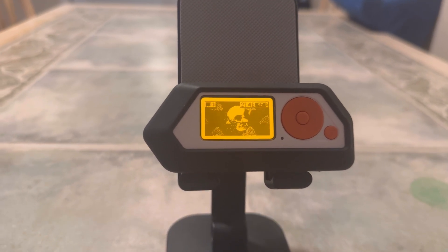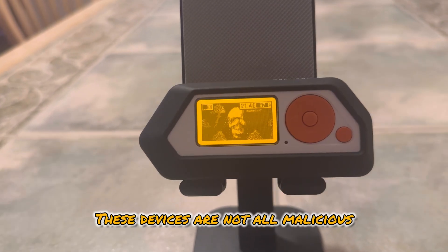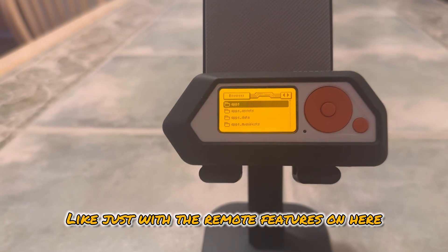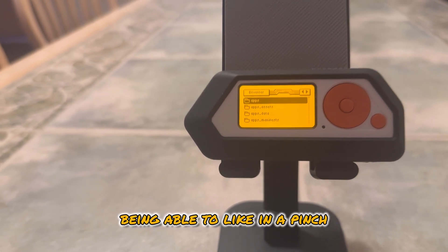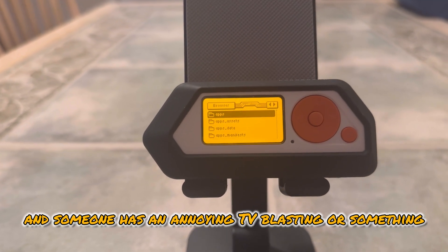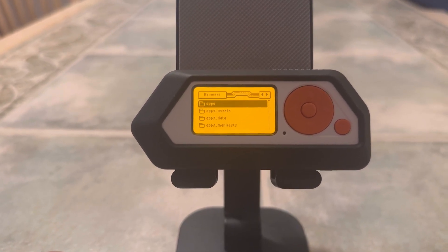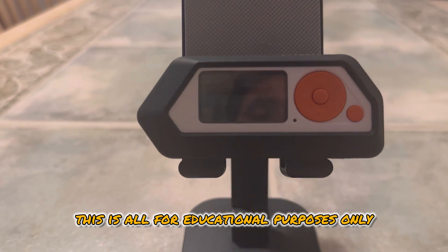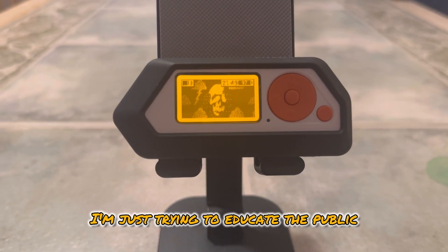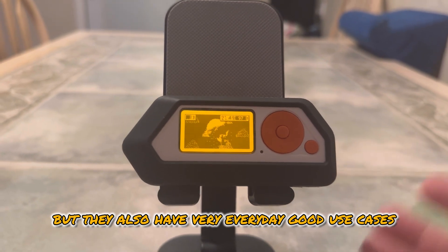If you're going to buy one of these, I recommend it — but if you're on the fence, just wait a little longer for the new stuff to come out. I'll be doing a review on that when it comes out. These devices are not all malicious. At the end of the day, you can use it for everyday purposes just with the remote features — turning off a TV in a pinch, muting it, or changing channels. Even if you're at a party and someone has an annoying TV blasting, you can handle that. These tools are very dangerous but also have very good everyday use cases.